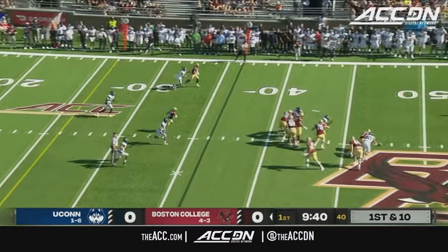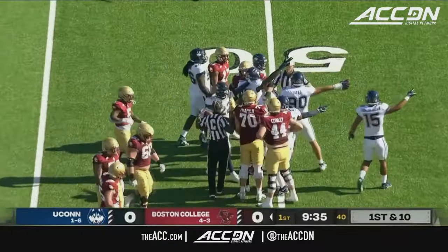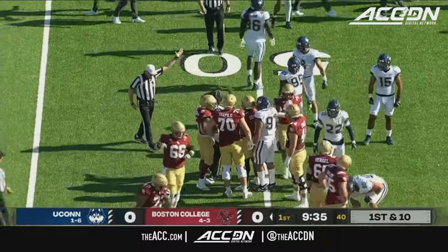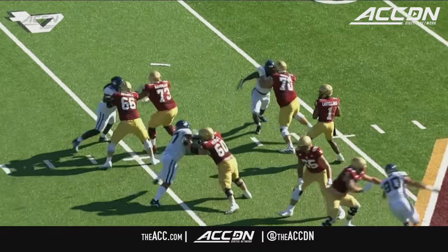Castellanos to pass — he has all kinds of time. The ball slips out of his hands. And he's able to fall on it — or was he? UConn thinks they have the ball. The officials will get together, and they got it. UConn picks up the fumble. Bryce Yates was able to fall on it, very similarly to the Army game early in the year.